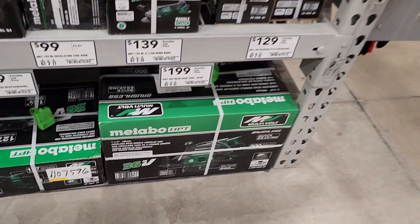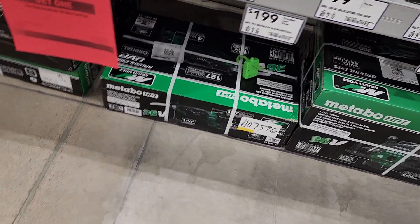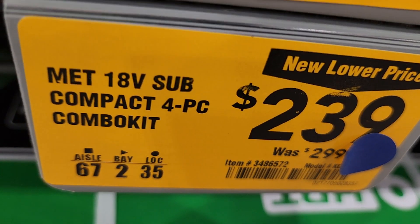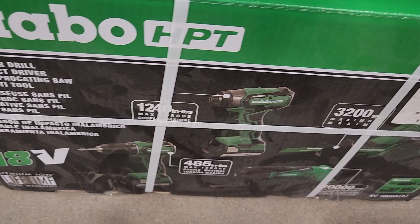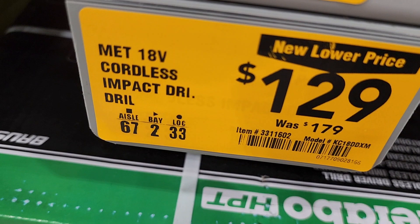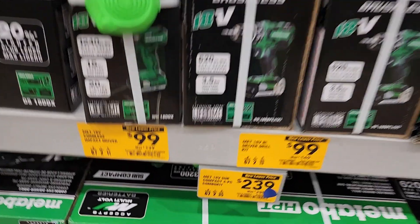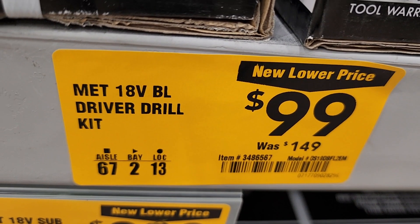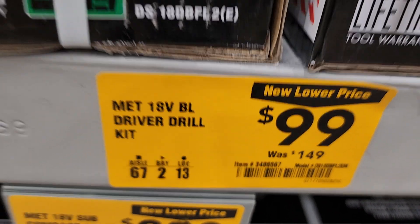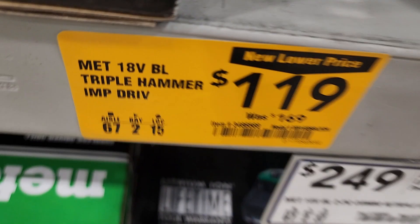The hammer drill is 36-volt — there are a few tools you guys can choose for this deal. Got a four-piece combo kit for $239 — oscillating tool, reciprocating saw, impact driver, and drill driver. Not too bad. Got an impact drill for $129. Drill driver or driver drill — $99. Impact driver $99. Drill driver kit $99. And the triple hammer — that's the good one — $119, definitely pick that one up.